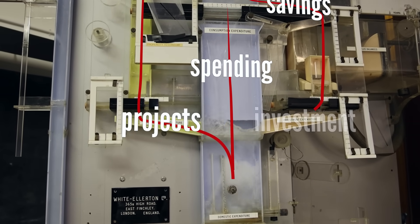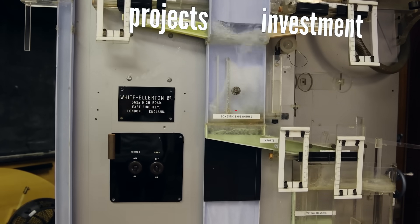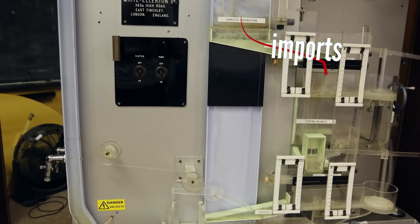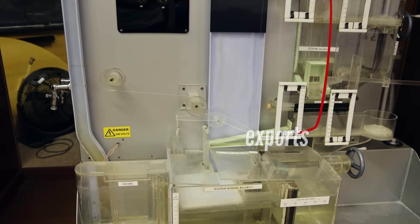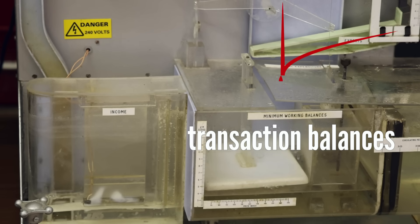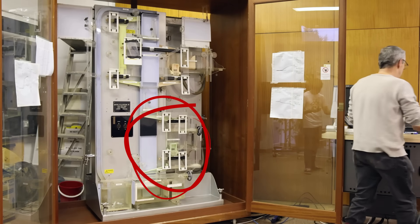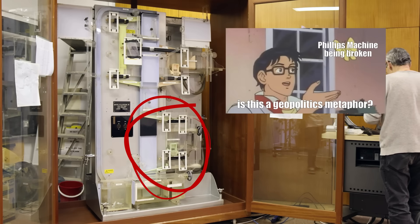Governments pay for projects, banks invest funds, and our flows recombine. Some of this expenditure is on imports, and money goes out of the economy. Some extra funds trickle in from exports, and everything meets at the bottom as transaction balances. The cycle begins anew. We won't be running the foreign sector today, because after Brexit, it's mostly broken.